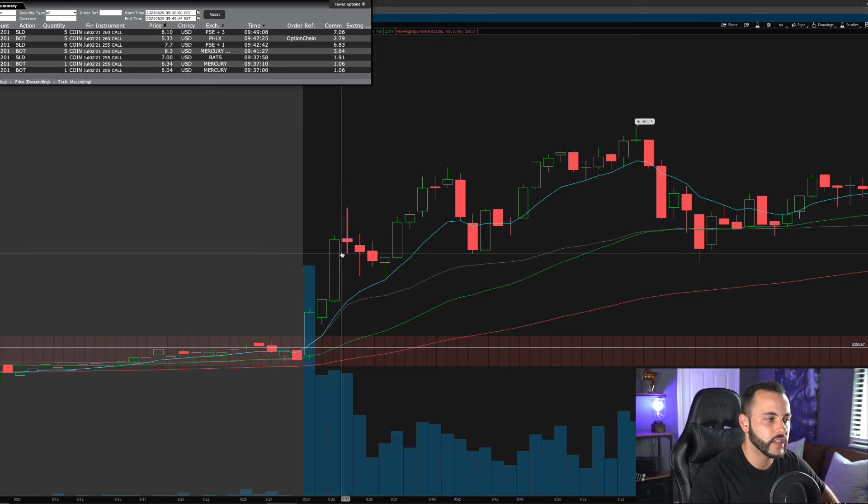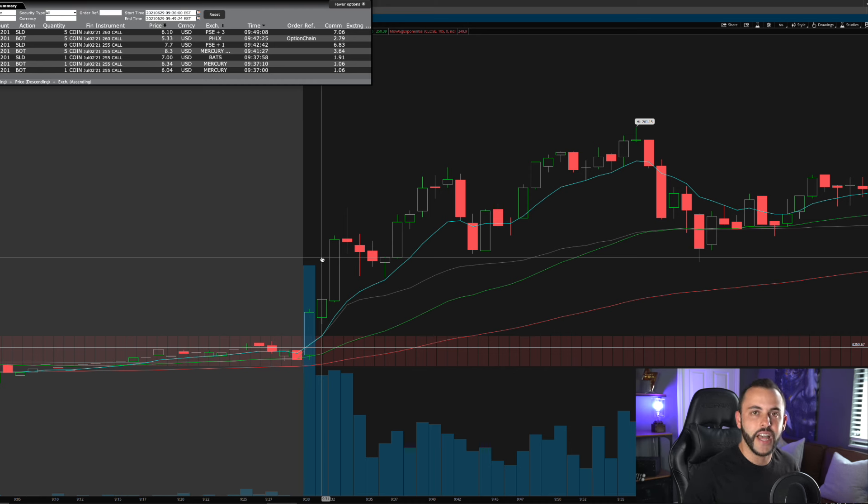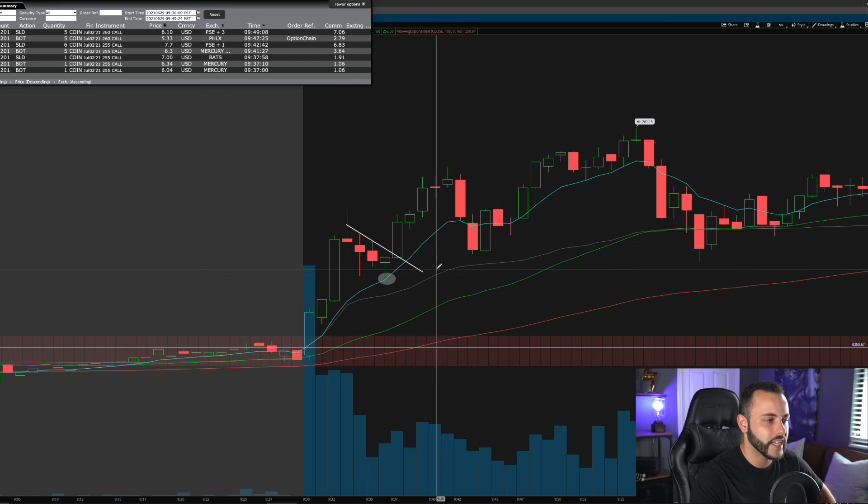Here are the one-minute candles. On the first big push higher I did not get in — I like to wait for the first pullback in the morning and I don't chase these opening moves. A big move higher confirms some upside, so I sit back, relax, and wait for the pullback to the 9 EMA. If it doesn't come, I don't take the trade. It's that simple — the pullback comes almost nine out of ten times.